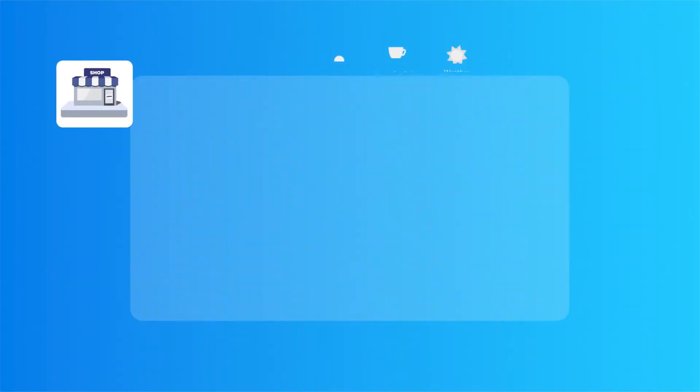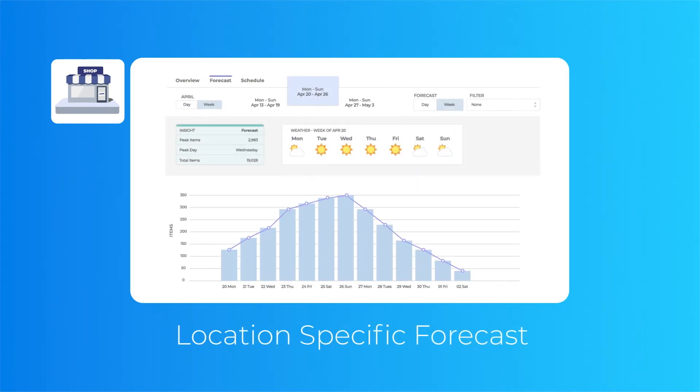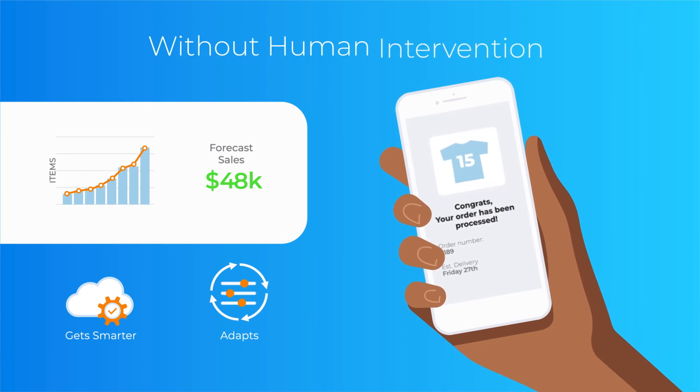It also automatically creates the most accurate location-specific forecasts in changing conditions. Legion Demand Forecasting automatically gets smarter and adapts to your business without any human intervention.